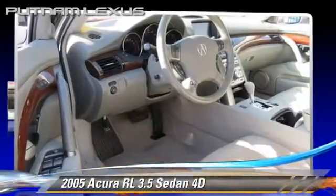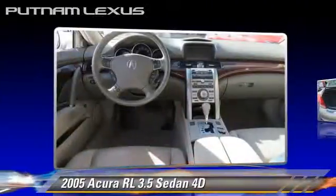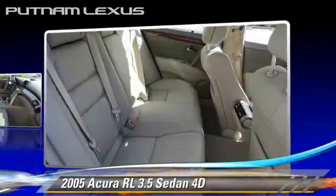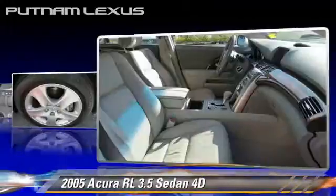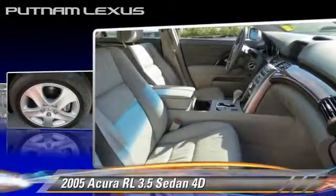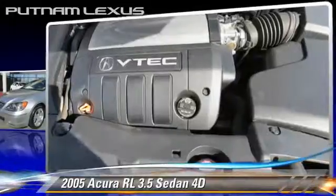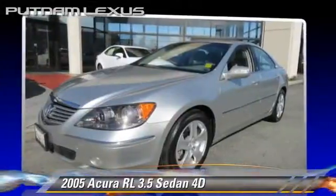The 2005 Acura RL 3.5, powered by a 3.5 liter V6 engine with an automatic transmission. This all-wheel drive sedan gets up to 26 miles per gallon. This Acura features dual power seats, alloy wheels, and all-wheel drive.